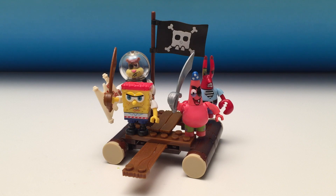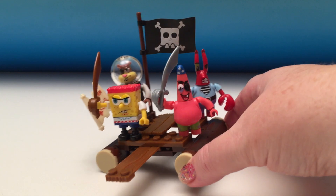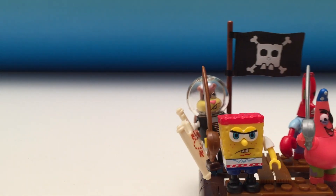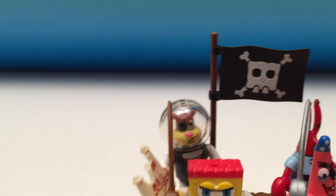Thanks for watching Huckleberry Toy Surprise, SpongeBob SquarePants, and MegaBloks. And this was our pirate figure playset. Arrgh, matey. Have a Huckleberry day. Bye.